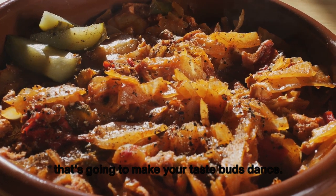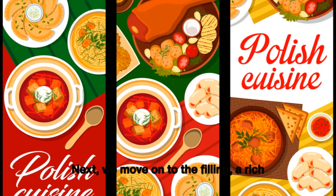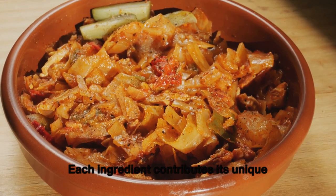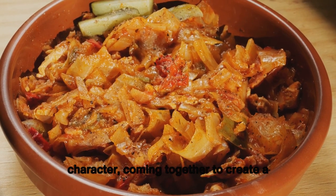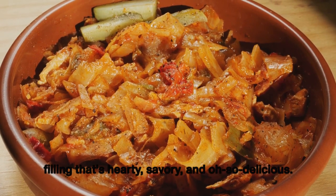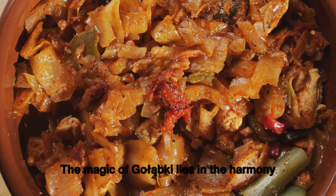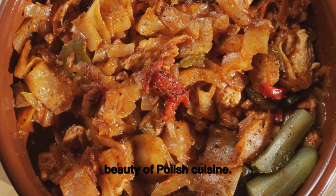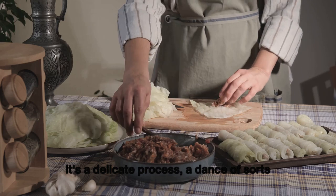Next comes the filling: a rich blend of ground meat, rice, and a medley of spices. Each ingredient contributes its unique character, coming together to create a filling that's hearty, savory, and oh so delicious. The magic of gołąbki lies in the harmony of these ingredients — a testament to the beauty of Polish cuisine.